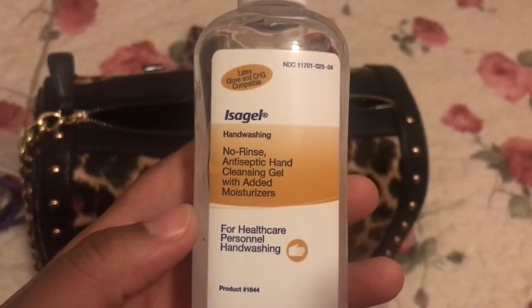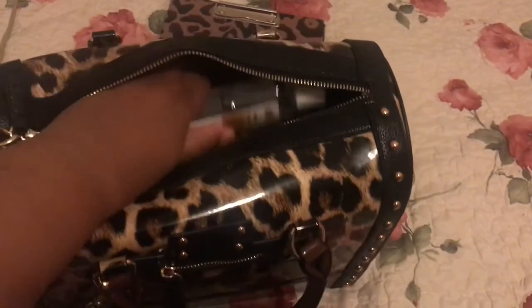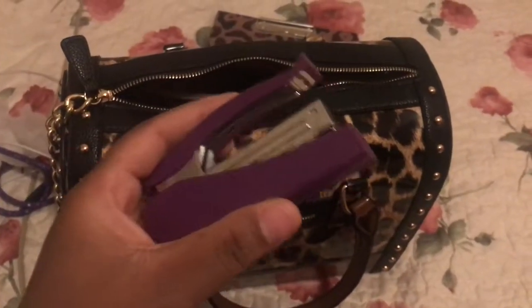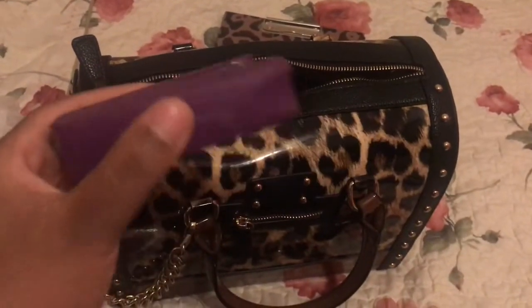I have no-rinse hand washing gel, and a stapler. I carry a stapler with me because we have paper timesheets at work.